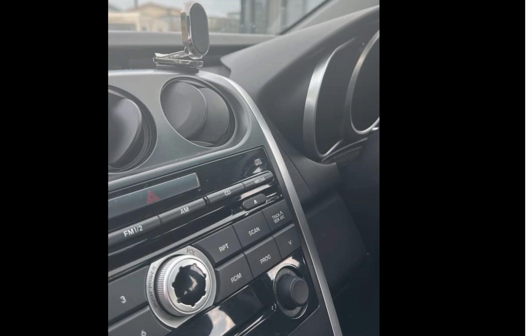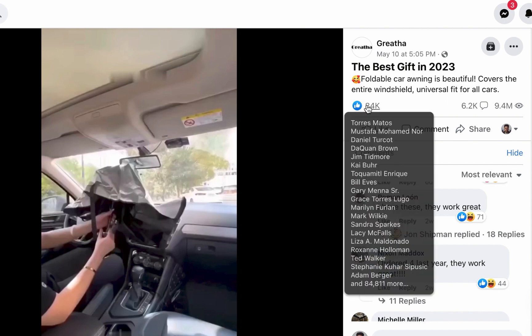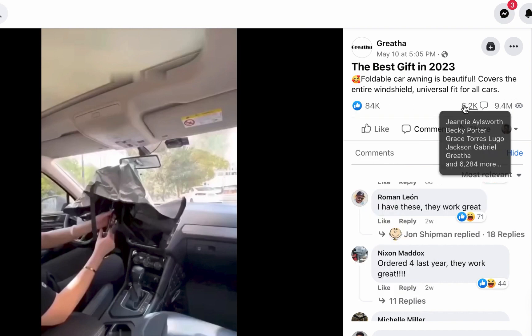The next product on our list is also a car-related product. This one was launched just last month — May 10th — and has been shown to over nine million four hundred thousand people, garnering over 84,000 reactions with over 6,000 comments.